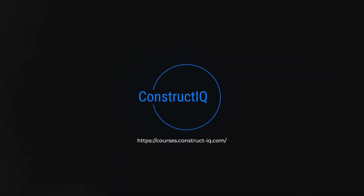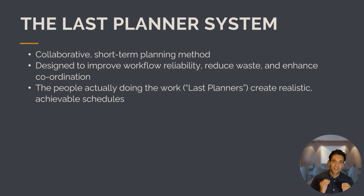The key point is that the people doing the work are the ones creating the schedules. They understand the work best — they know what's happening and how long things take. It's not people in the office planning the work for them and then being surprised that the plan doesn't match what actually happens. The Last Planner System is a collaborative short-term planning method designed to improve workflow reliability, reduce waste, and enhance coordination.